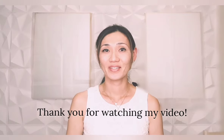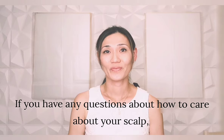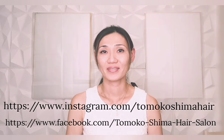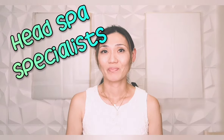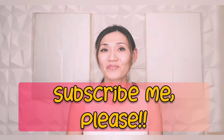Thank you for watching my video. If you have any questions about how to care for your scalp, please comment on this video or send me a message on Instagram or Facebook. My hair salon has specialists for hair problems. Please subscribe to my channel, Tomokoshima Hair Salon. See you next time. Feel beautiful.